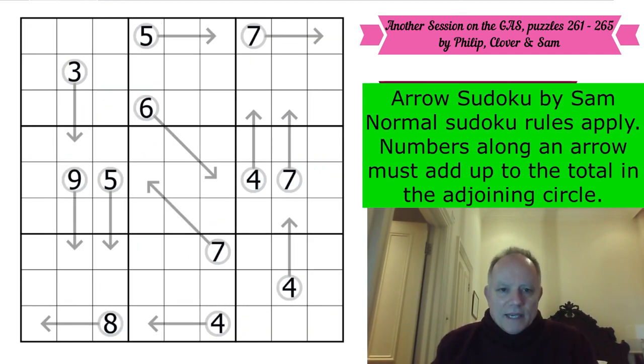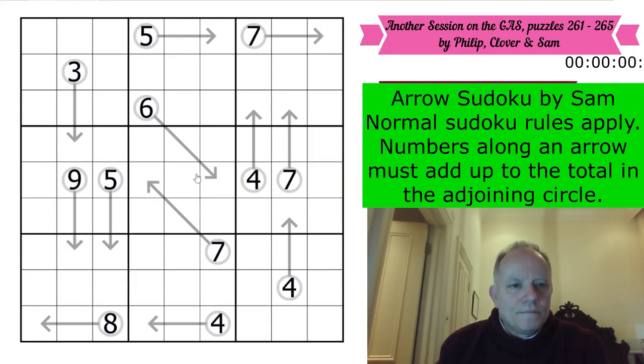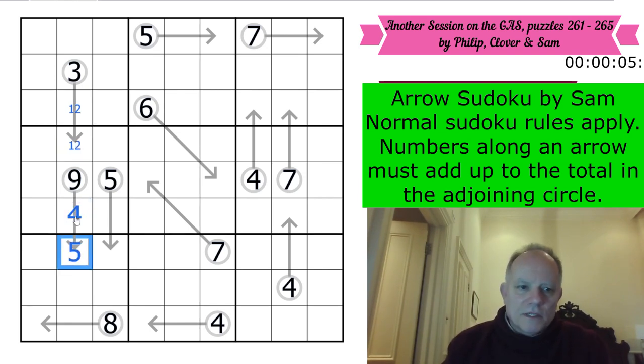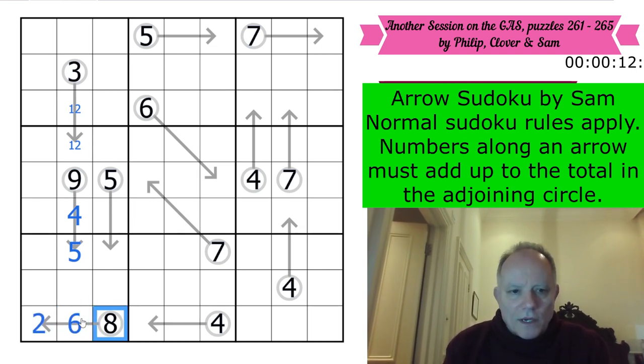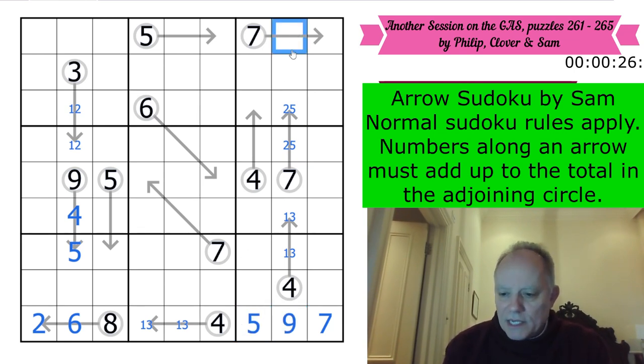Now let's move on to Sam's Arrow Sudoku and restart the clock. The three has to be two and one. That leaves four and five in the column to be on the nine arrow. This is going to be six or seven down here. But we can't have a one on the arrow because one's on this arrow. Then we can put in seven there - five-nine pair. We've got one and three on this arrow. We must know the seven arrow - it must be two-five now. That fixes the nine-five pair. Six there because eight is there.